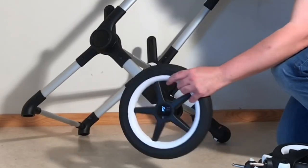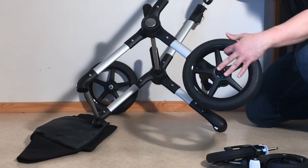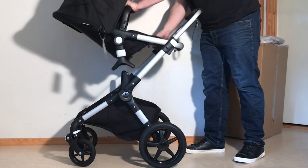In my estimation, however, the differences in real-world use between these two strollers is actually a good deal more pronounced than this. And in this video I'm going to explain what I mean by looking at the differences between these models in terms of comfort, functionality, performance, and mechanics.